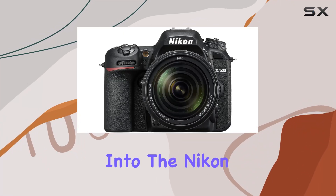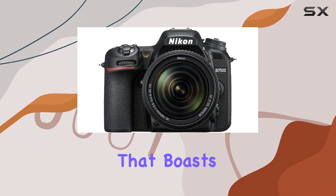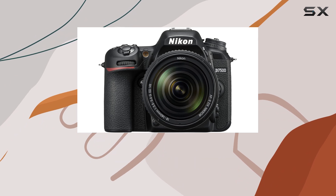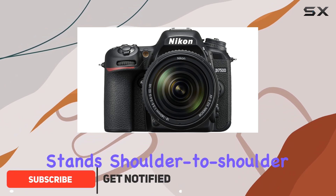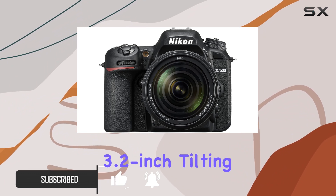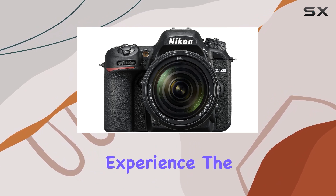Today, we're diving deep into the Nikon D7500, a powerhouse of a DSLR camera that boasts class-leading image quality, an expansive ISO range, and image processing prowess that stands shoulder-to-shoulder with the award-winning D500. The large 3.2-inch tilting LCD screen with touch functionality adds a layer of versatility to your shooting experience.